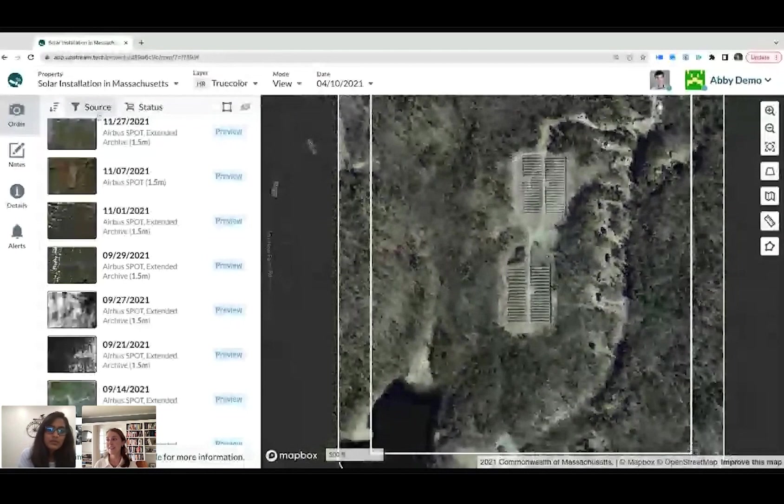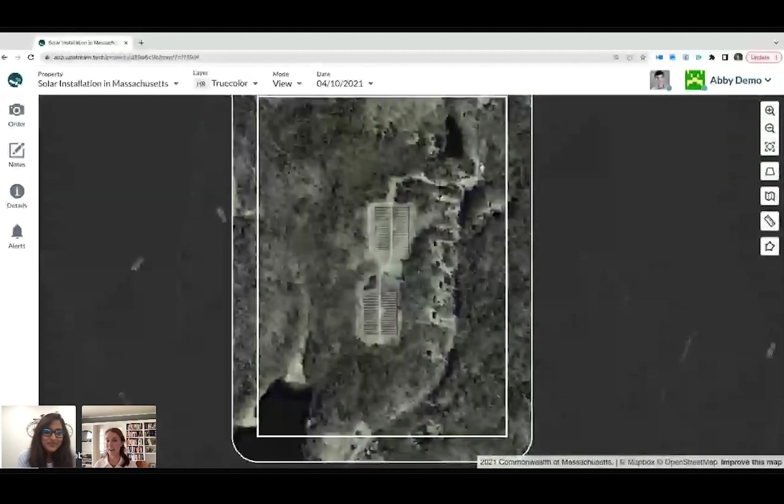My company, Upstream Tech, is a public benefit company that uses remote sensing and machine learning and software-based solutions for environmental decision-making. What we learned is that a lot of our land trust partners, as part of their annual compliance workflow, they also have to check for parcel ownership change — one of their criteria.